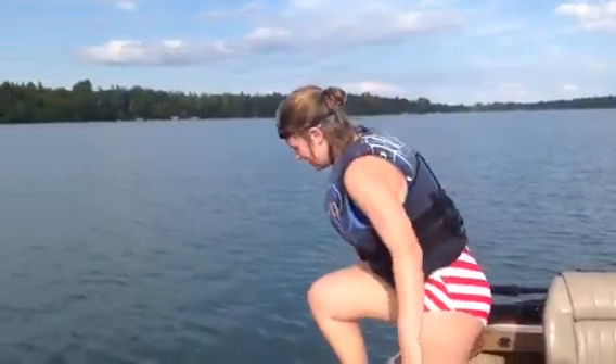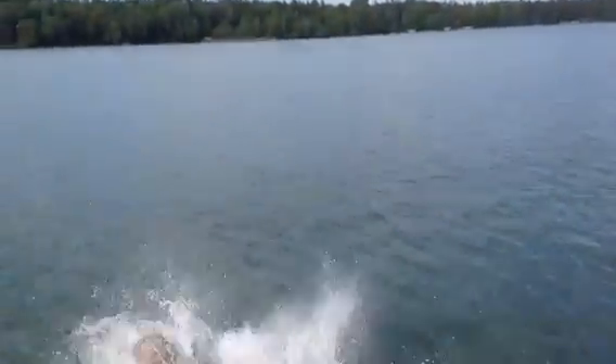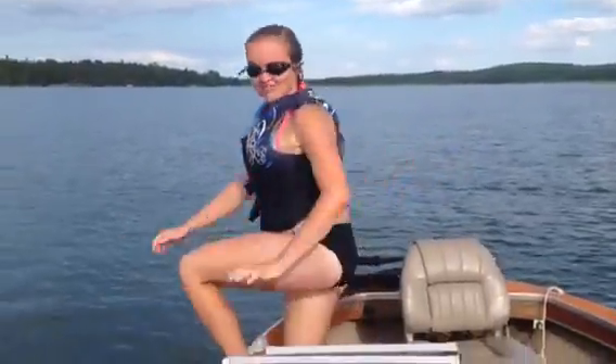Step one to having fun in the water is to just jump on in. One way you can jump in is the classic belly flop. Or you can go with the classic cannonball. Geronimo!